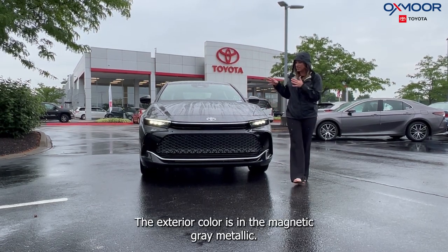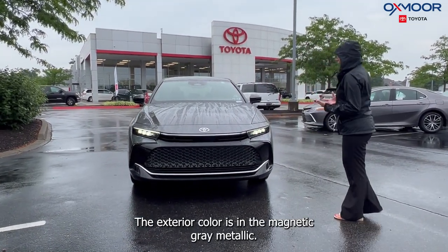This is the Limited trim. The exterior color is in the magnetic gray metallic.